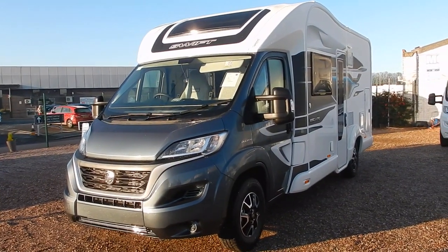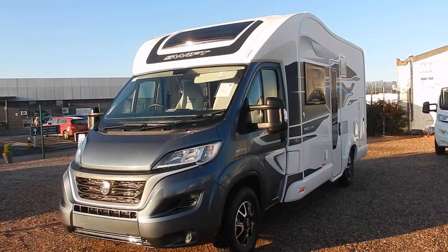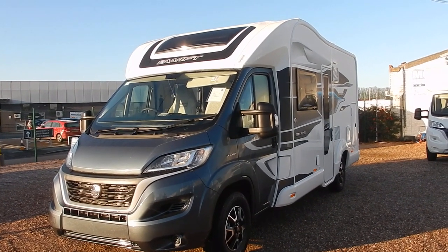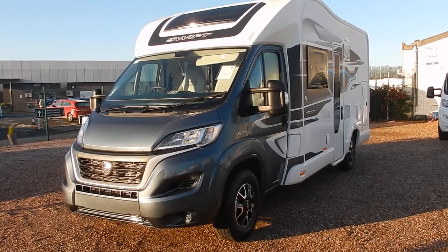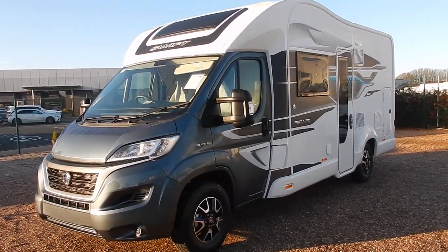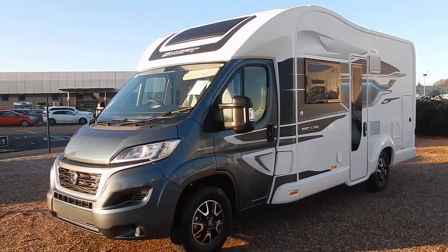Welcome to AEG Motorhomes in Stourbridge. Today we're going to have a first look at Swift's 2022 Escape 640. Swift have completely revamped the Escape range for 2022, so this is quite a nice opportunity for us to have a good look around it.